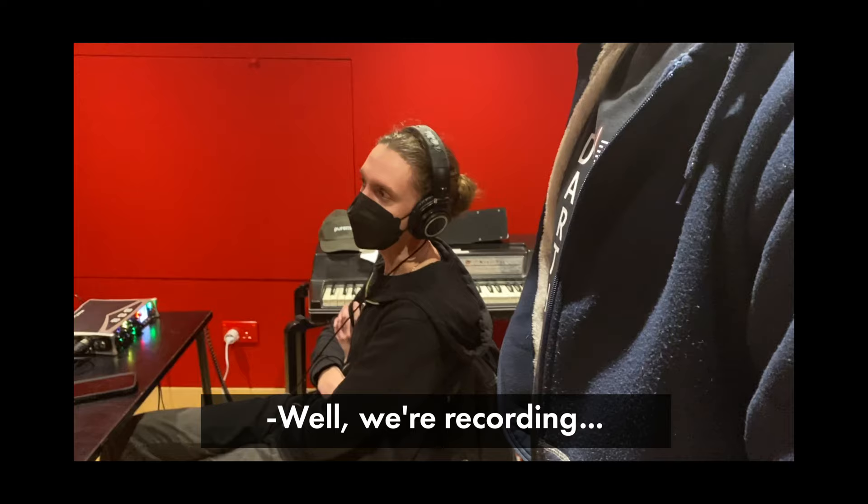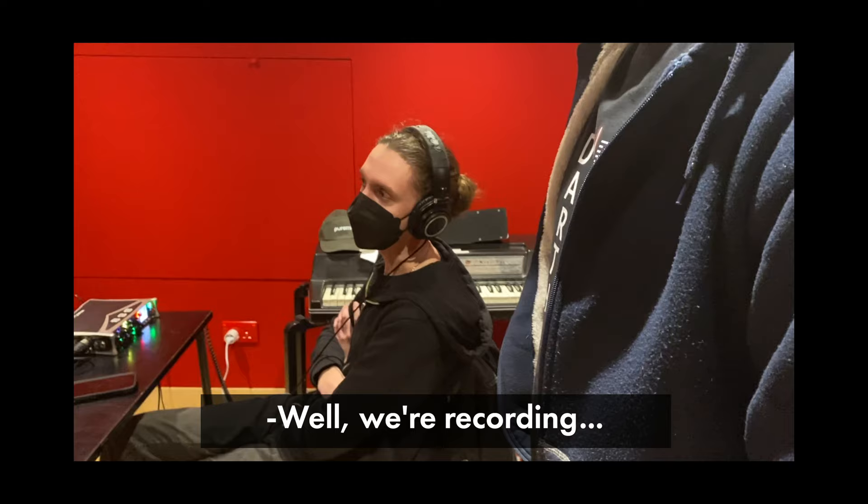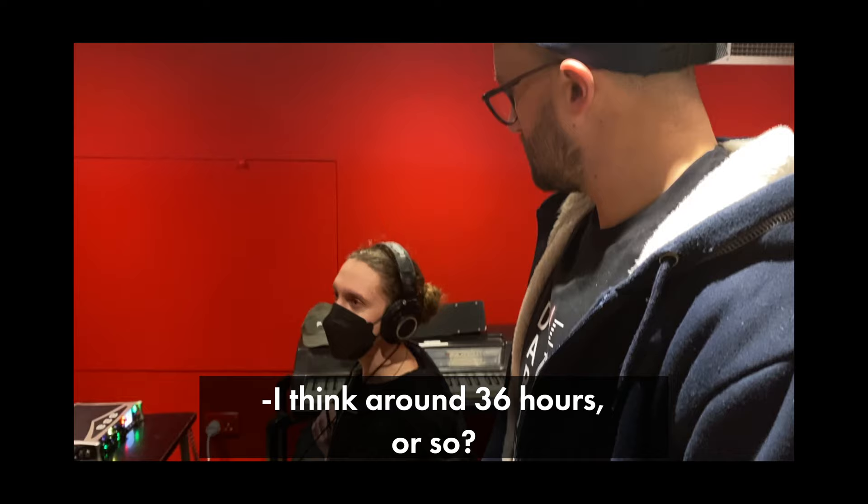What are you up to? We're recording more of the tutorial here on the Beatles. How long have you been up for? Around 36 hours or so.